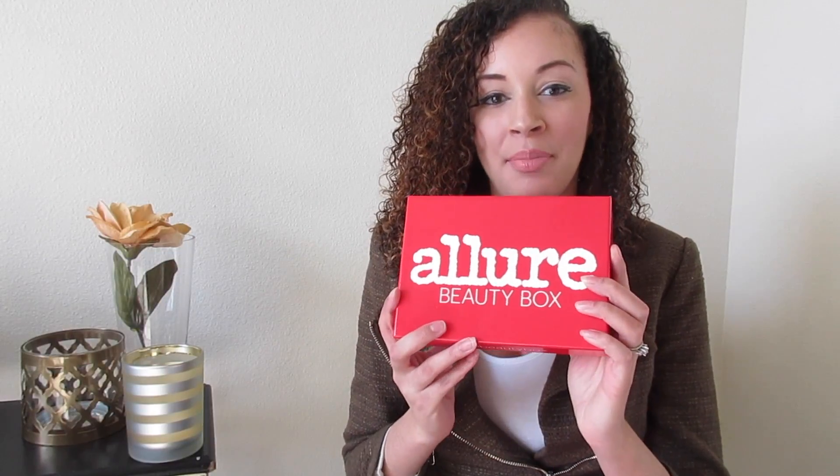Hey guys, it's LadyFresh4Sho, I'm back with another video. Today I'm going to be doing my Ipsy bag versus my Allure beauty box and we're just going to compare and see which one is better. The Allure beauty box is $15 a month and the Ipsy bag is about $10 a month, so we're going to compare and see which one is better — hot or not. Let's get right into it.